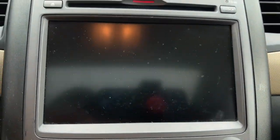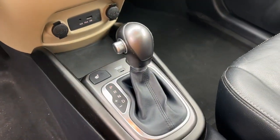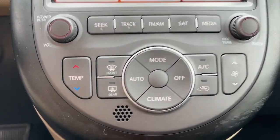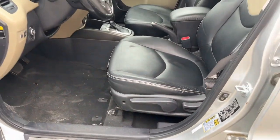Keyless entry, navigation system, sun/moonroof, satellite radio, iPod and MP3 input, premium sound system, heated mirrors, fog lamps, aluminum wheels, heated front seat.